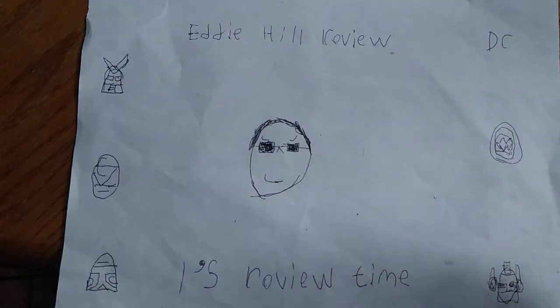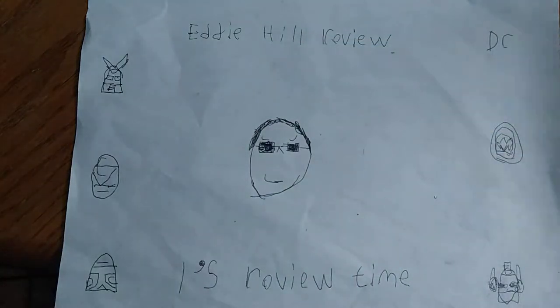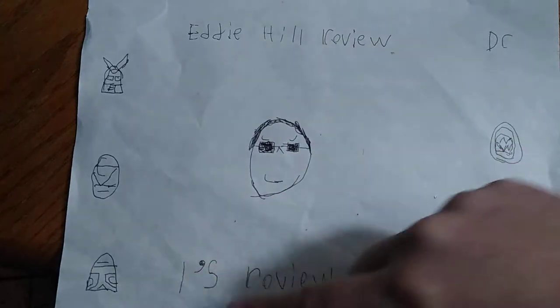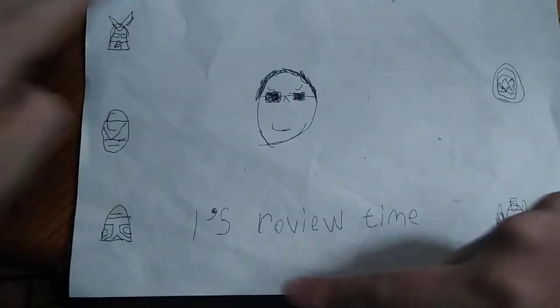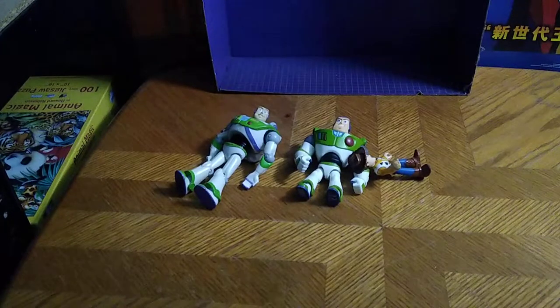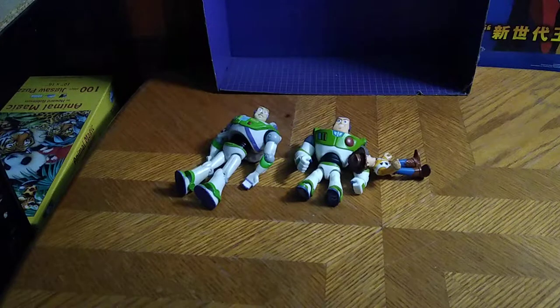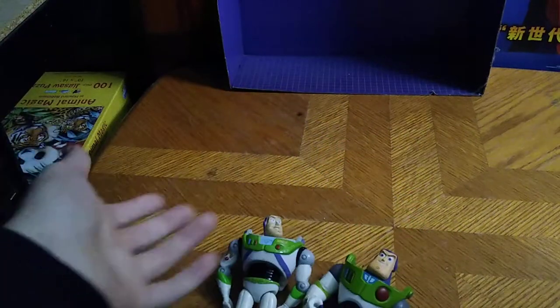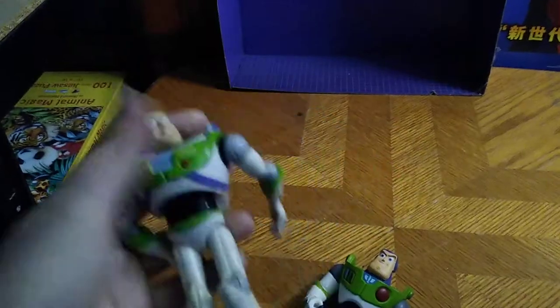Hey, what's up YouTube land, it's your boy Eddie Hill, the Pennsylvanian toy reviewer himself, and it's time for another Eddie Hill review. It's review time people, and today we'll be reviewing one of my favorite toy lines from my childhood: Toy Story. We got three Toy Story figures — because I just like these characters a lot.